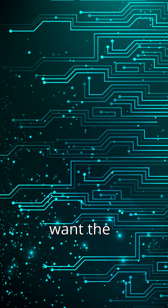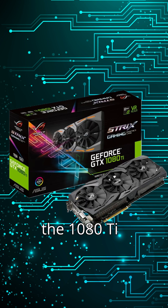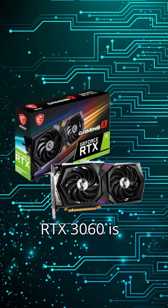If you just want the highest FPS in older games, the 1080 Ti still holds some ground. But if you want a card that's more future-proof, efficient, and supported, the RTX 3060 is the smarter choice.